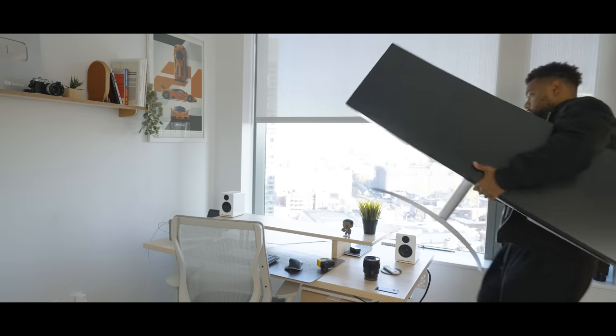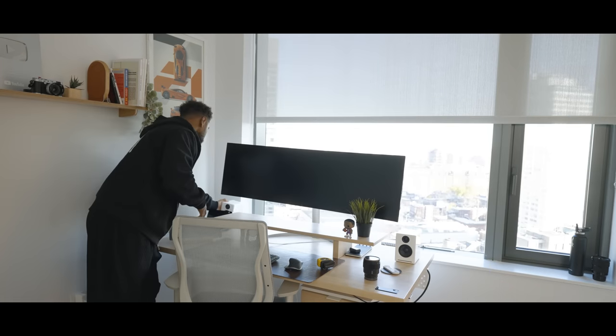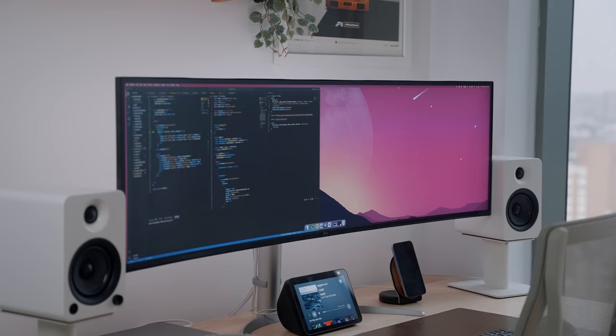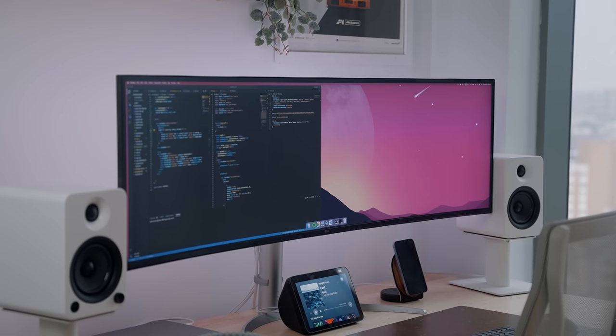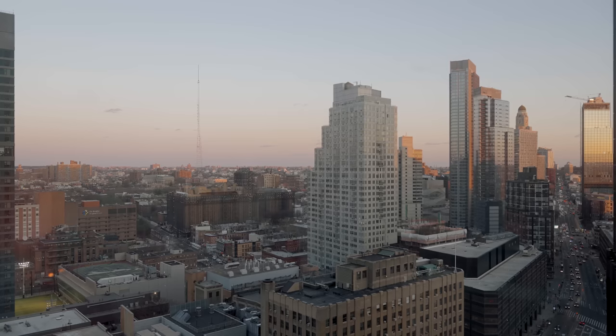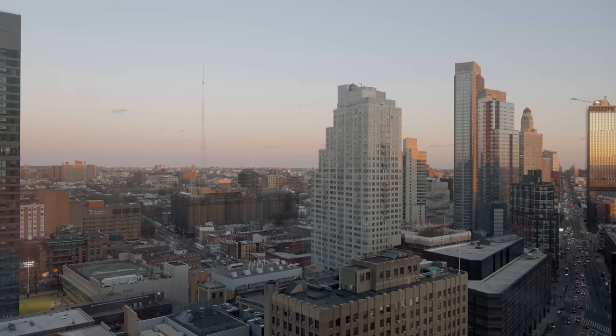You probably noticed in the beginning of the video during the unboxing that my desk was facing the window, and that just wasn't really practical for me — it was just way too bright and straining on my eyes. On top of that, the setup looks way better with a wall behind it. There's a lot less white space, and things just come together better. Plus, it's such a vibe to just look out and see the city with an unobstructed view.